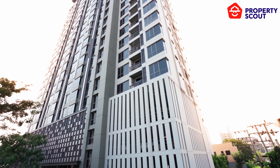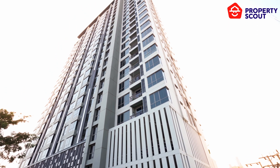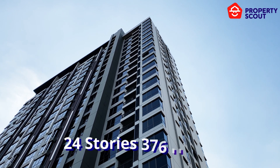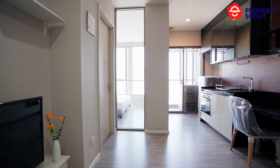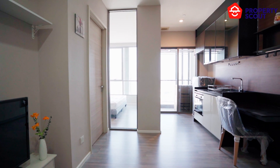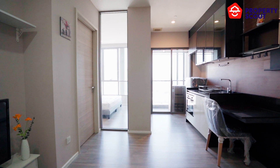Developed by the renowned Landon House, the Room Sathorn St. Louis stands tall as a 24-story masterpiece housing 376 units. This impressive scale assures privacy and space, even in the heart of dynamic Sathorn.